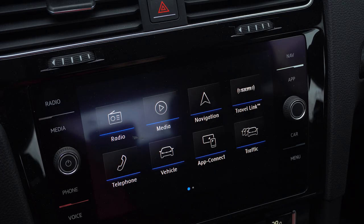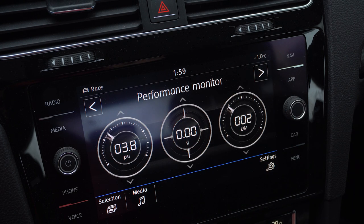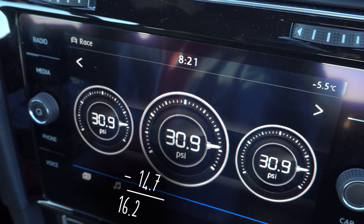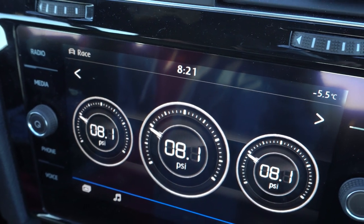One issue with the infotainment: if you go to car and then the performance monitor, it shows your boost gauge, but Volkswagen does not subtract atmospheric pressure. So 30 psi is not actually 30 psi — you have to subtract atmospheric pressure, which is 14.7 psi, so this thing is only boosting to about 15 psi. Why make me think about the pressure? Why not just show the real pressure?